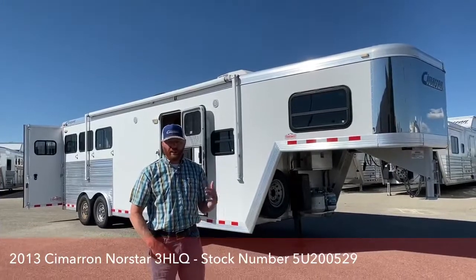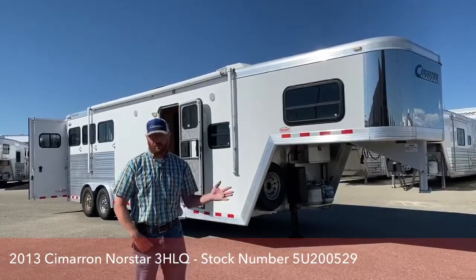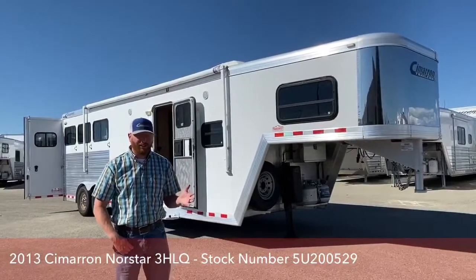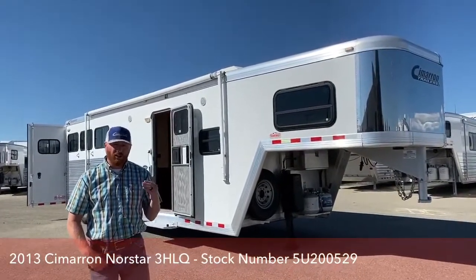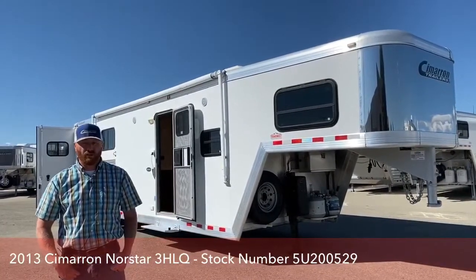We thoroughly go through these trailers for you so they're ready to go. They're not brand new — we don't say they're brand new. It is a used trailer, but we try to get it into new condition and working properly for you when you purchase it.